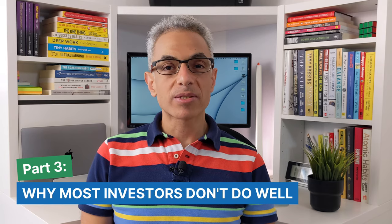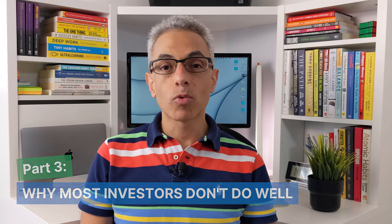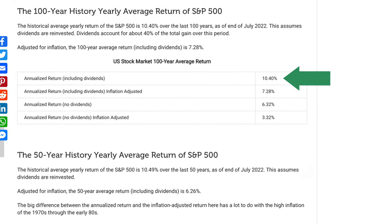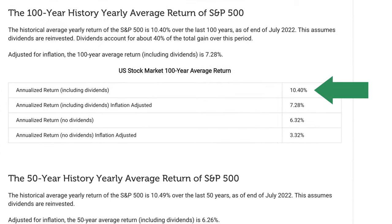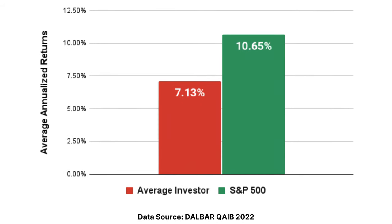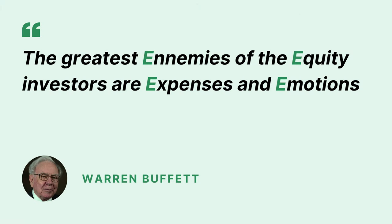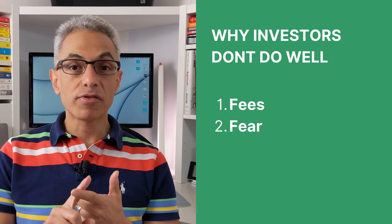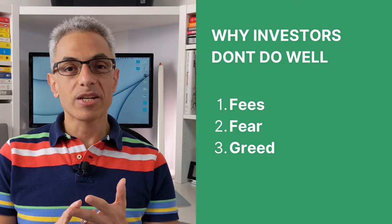But I heard the stock market is risky and some people have lost all their money. To be a successful investor, it's important to first understand why most people lose money in the stock market. While the stock market has averaged 10% per year for well over a century, studies have shown that investors, on average, didn't make as much. Legendary investor and billionaire Warren Buffett has the answer: the greatest enemies of the equity investor are expenses and emotions — which boils down to fees, fear, greed, or a combination of these three.